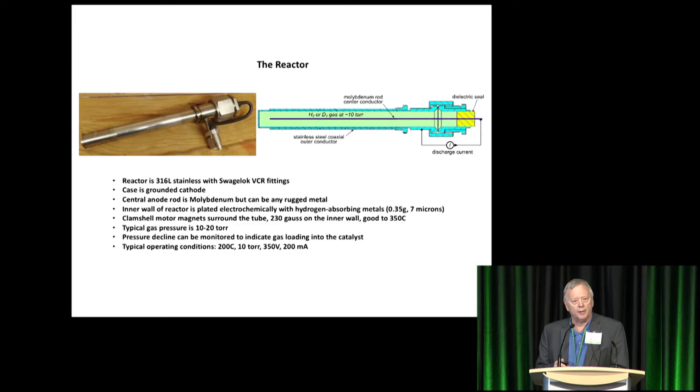I've been successful quite often, but not as often as I was with electrochemical methods using dual lasers or single lasers, particularly dual lasers. One of the features here is we can monitor pressure, and as the pressure declines inside the tube, that indicates that the deuterons are going into the plated material. That is trackable, but it's only loosely correlated with loading, I fear.